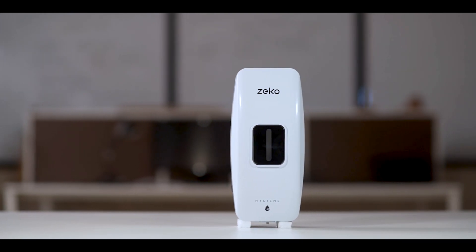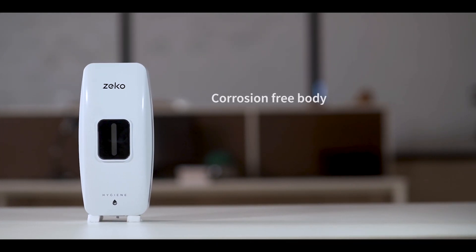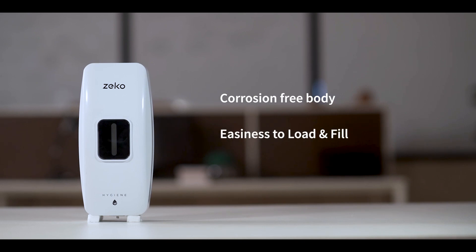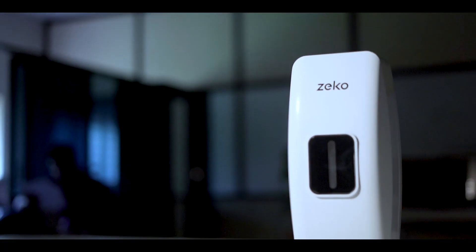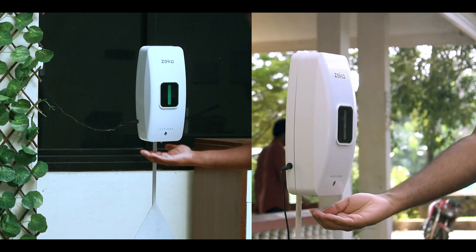It also has features like a corrosion-free body, easiness to load and fill, with ABS body covering. The sleek design of the product makes it perfect for both indoor and outdoor users.